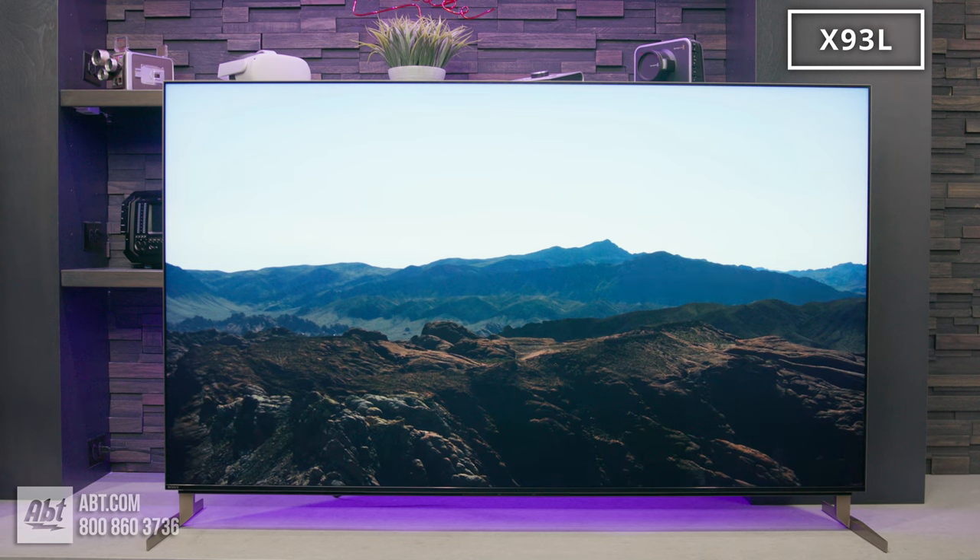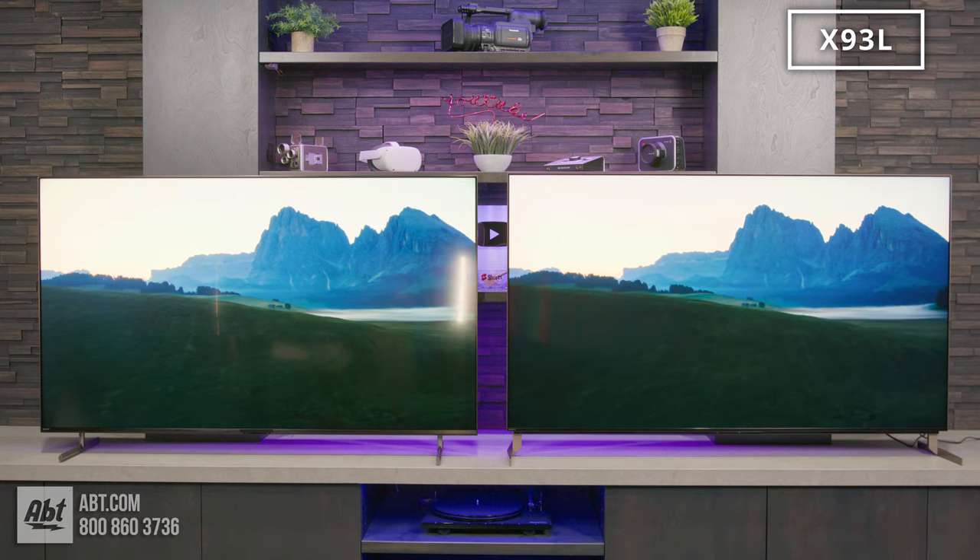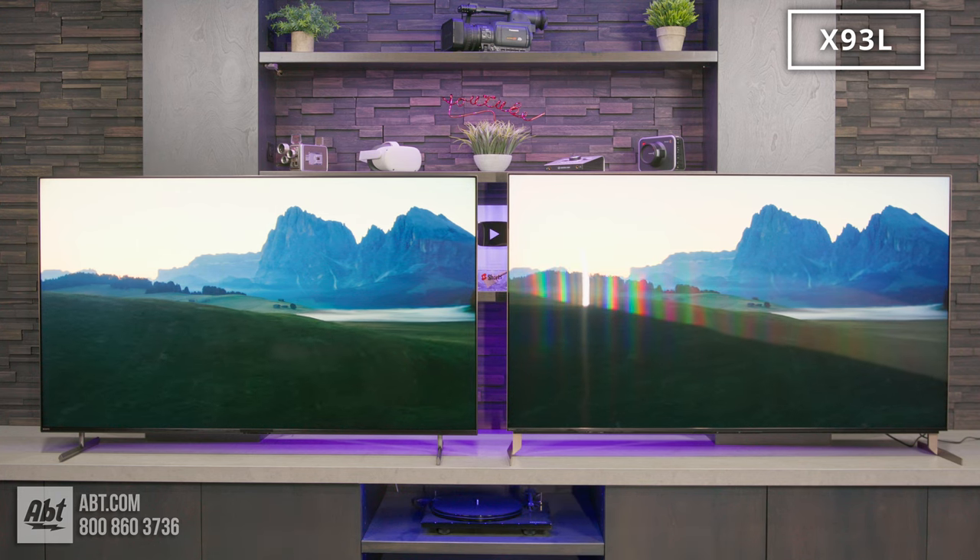In addition, the X93L has features like auto white balance, X Wide Angle to improve viewing angles, and X Anti-Reflection to cut down on glare — so if it's going into a room that is more likely to get direct light on the screen, you'll want to strongly consider the X93L. The X90L definitely holds its own, and it's highly unlikely you'd regret adding it to your home theater, but when you put them side by side, the X93L is noticeably better. It may not come across that way on screen, but if you look at these two in person, you can definitely tell.